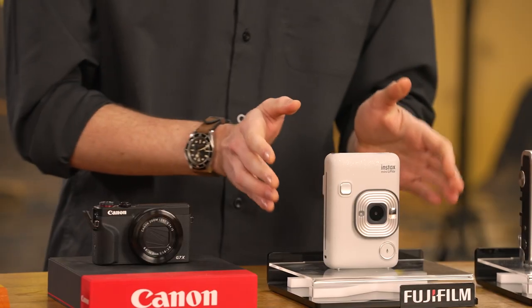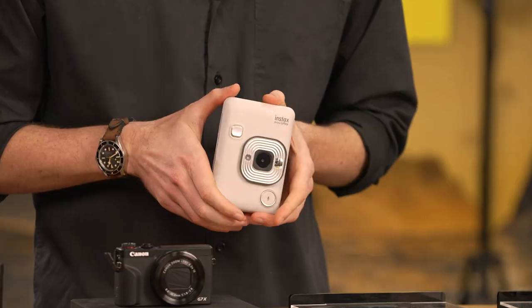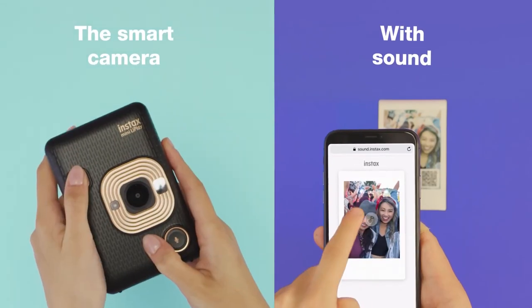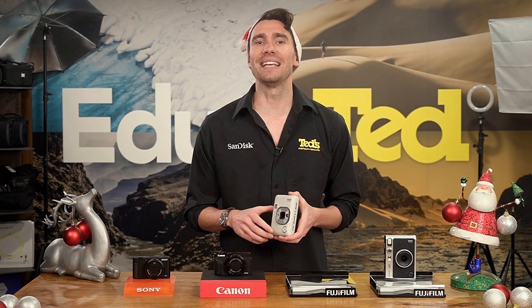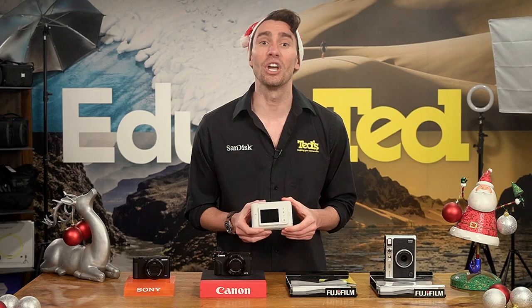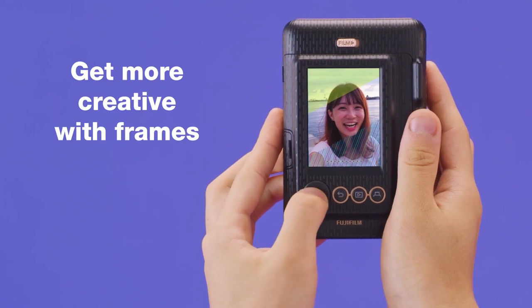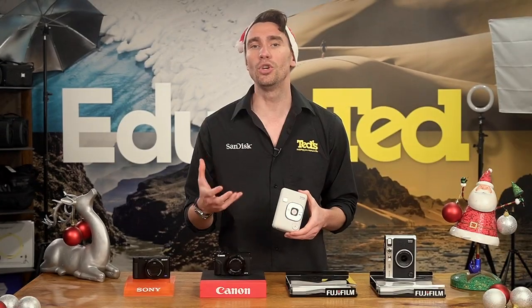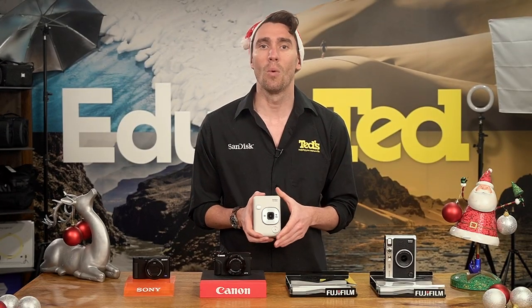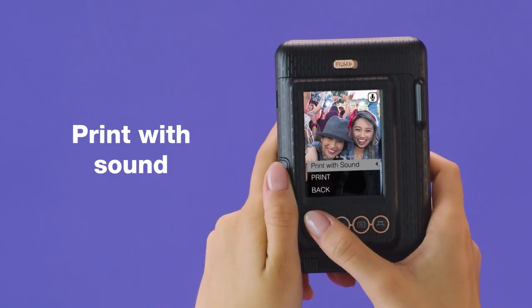Next on our Christmas wishlist is the Fujifilm Instax LiPlay. This pocket-sized camera has one foot in the past and one in the modern world, allowing users to experience the wonder of instant photography. The LiPlay is compatible with Fuji's mini Instax range of film, which provides wallet-sized prints, and a huge range of stylish frames are also available. This camera allows users to tweak the look of their images before printing with its huge selection of frames and filters, while its most unique feature is its ability to print an audio file on an image for playback via a QR code.